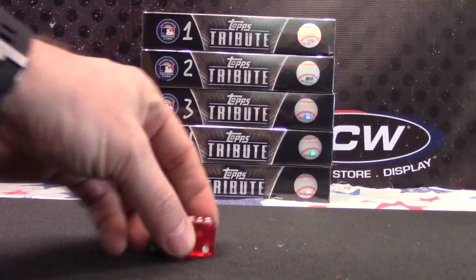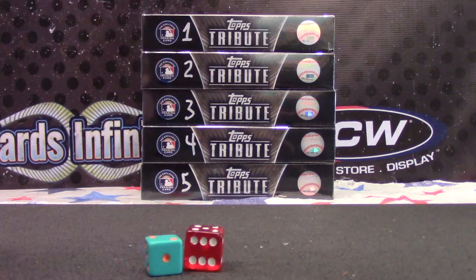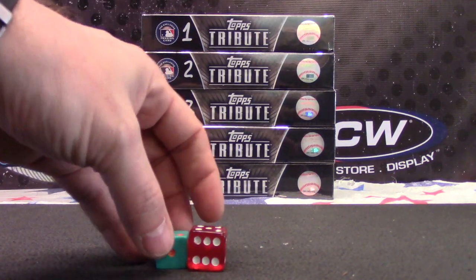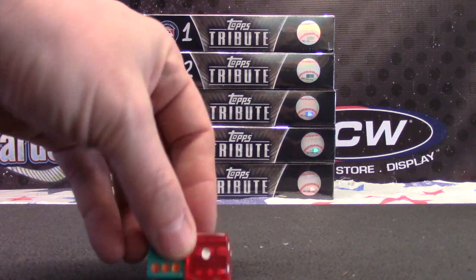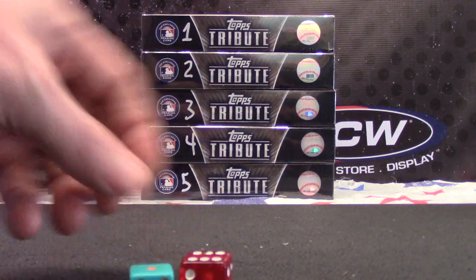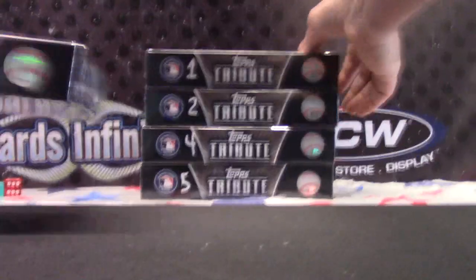Seven times. No matter which way you look at it, it's seven. Anyway, seven times. Third one down, mixing the packs.